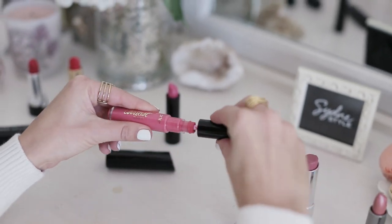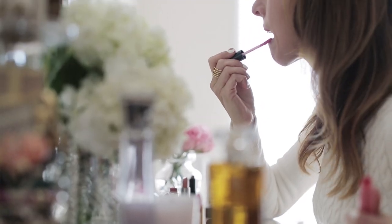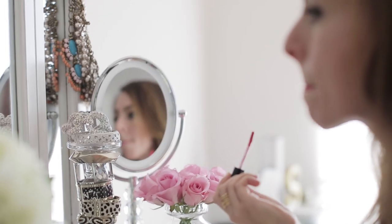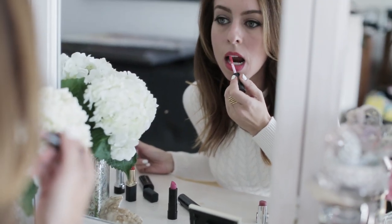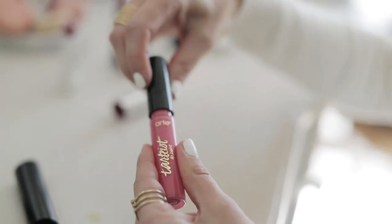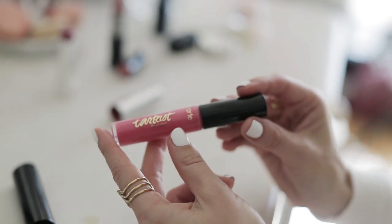Another pink I'm really loving right now is by Tarte. It's called So Fetch — love that name, like Mean Girls. It's a hybrid between a lip gloss and a lipstick, but when you apply it, it dries and stays so long. I went out to dinner with a friend and it stayed on through Taco Tuesday, which is pretty impressive. I just add a little chapstick throughout the day and the color really lasts. It has a lot of coral to it, and I really like pinks and reds with orange tones — it just works for my skin.